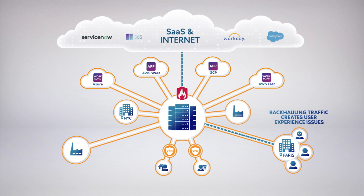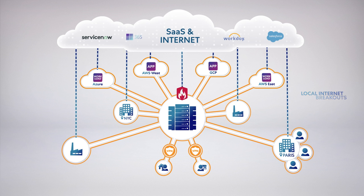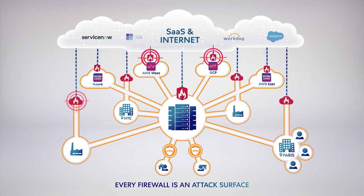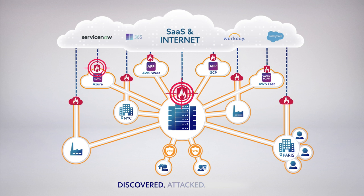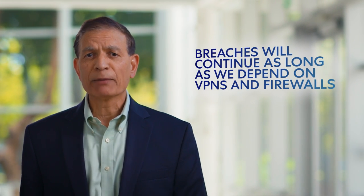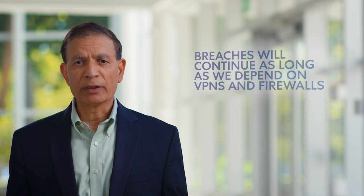To resolve this user performance problem, enterprises want to deploy local internet breakouts and route traffic locally. But how do you ensure the same level of protection in all locations? Deploying hardware is a known start. You can spin up virtual firewalls, but doing so provides a false sense of security and increases your attack surface. Every internet-facing firewall — whether in the data center, cloud, or branch — can be discovered, attacked, and exploited. Breaches will continue for as long as we depend upon VPN and firewalls for cybersecurity.